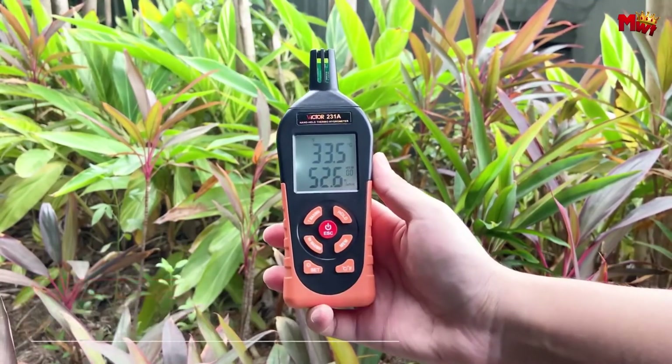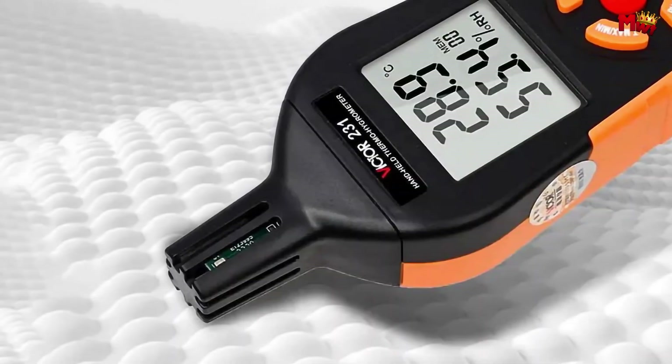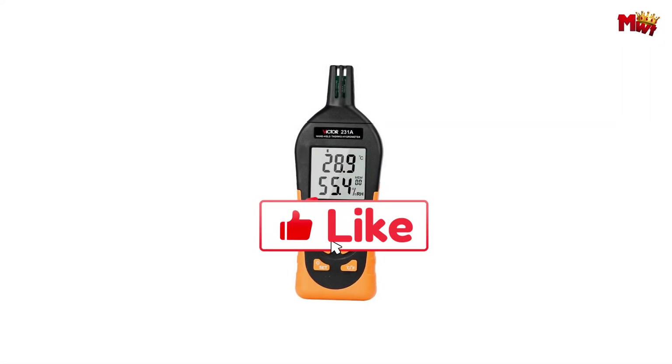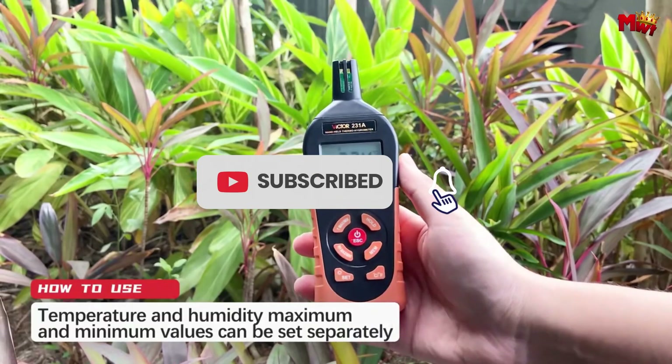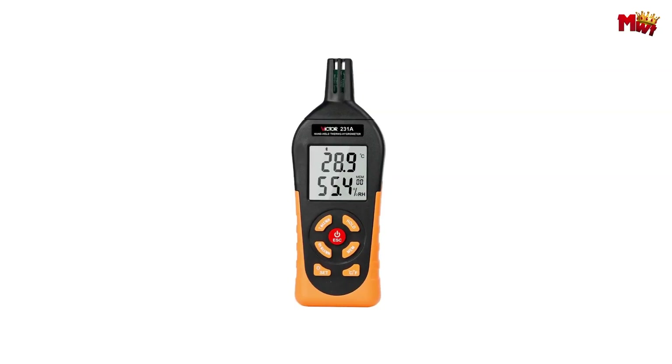Pros: high accuracy, multifunctionality, real-time monitoring, dual power supply, data logging. Cons: brand reputation. Don't forget to like, subscribe, and hit that notification bell for more tech reviews and updates. Thanks for watching, and we'll see you in the next video.